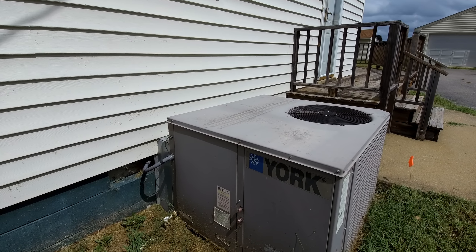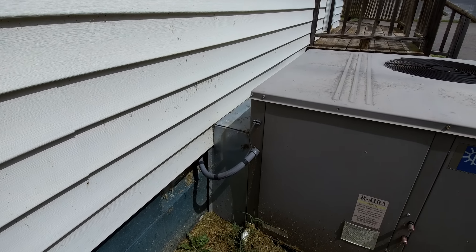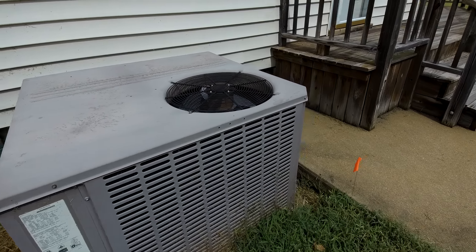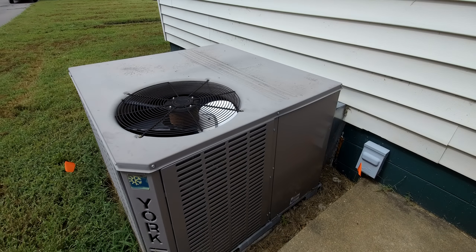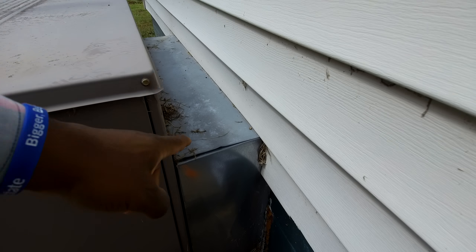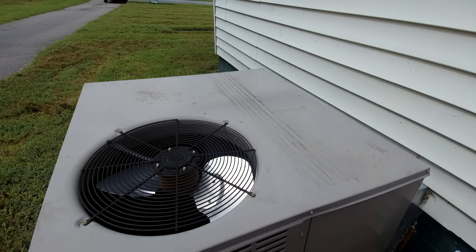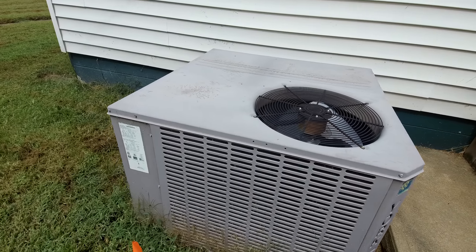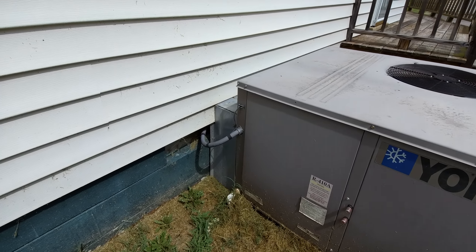This is what we call a pack unit — a heating and air unit, a heat pump. A heat pump is fueled by electricity and it provides both heating and cooling. I know that it is a pack unit for a couple of reasons. This big ductwork here that goes into the house provides the airflow into the home. We don't see many of these units, but there's something in particular I wanted to share with you outside of the style of the unit.